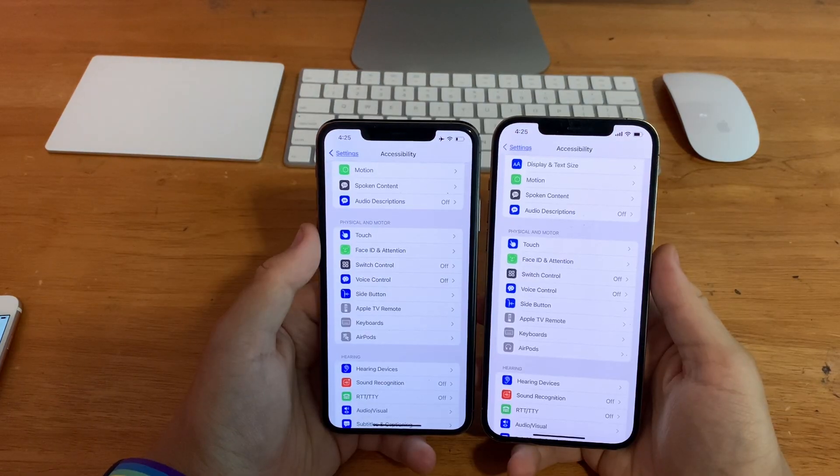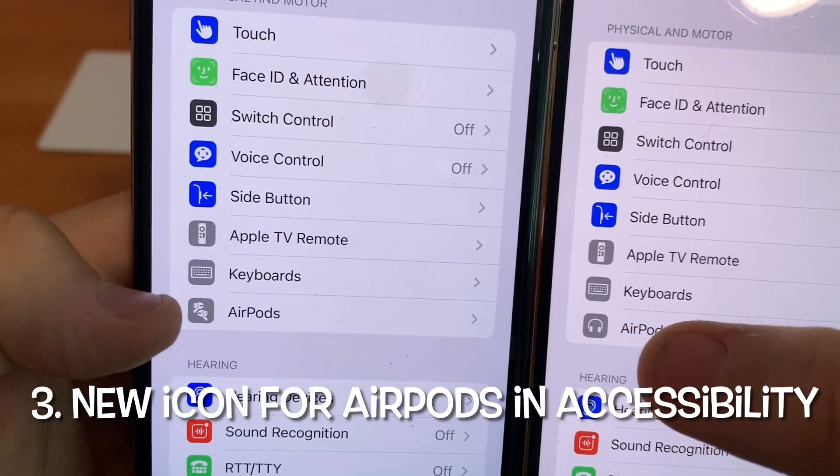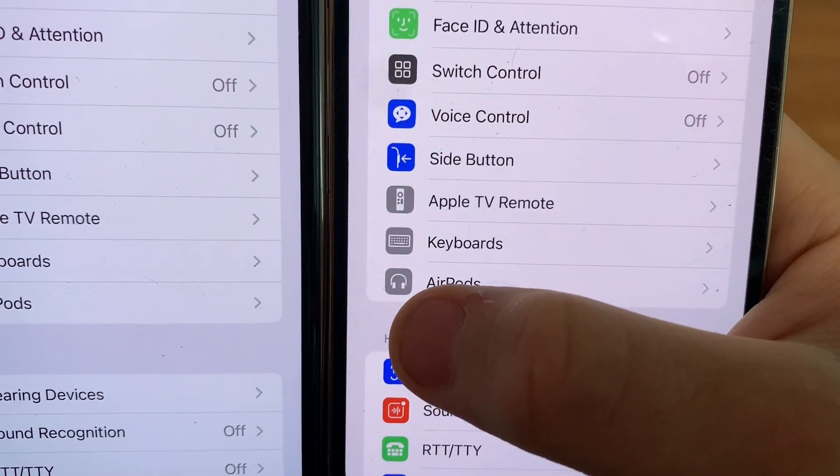In Settings, go to Accessibility. You'll notice there's a new icon for AirPods. Previously we had the old icon for a very long time, but now we have the AirPods Max icon.